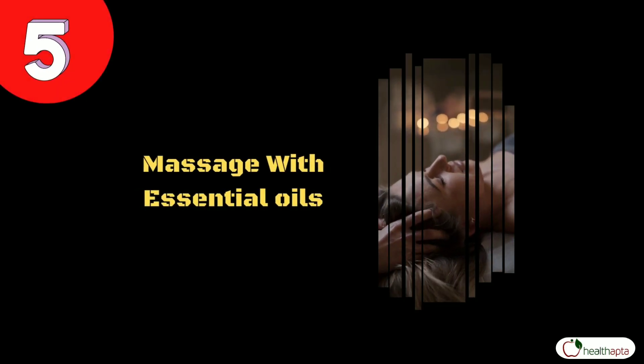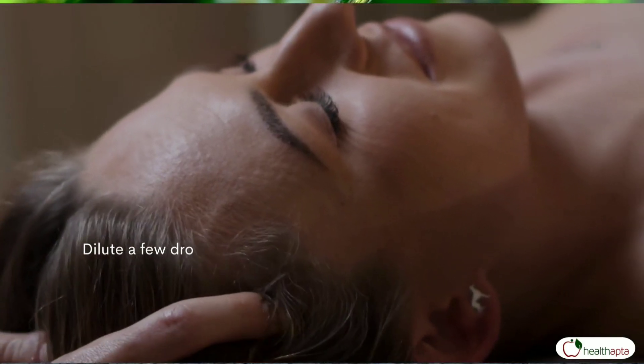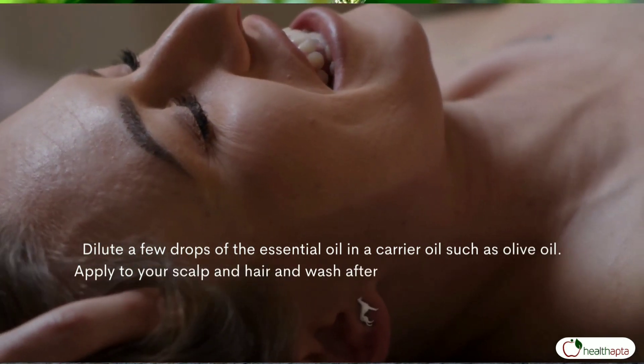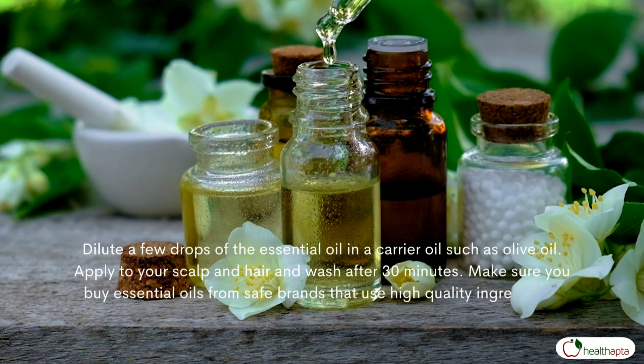Number 5: Massage with essential oils. Dilute a few drops of the essential oil in a carrier oil such as olive oil. Apply to your scalp and hair and wash after 30 minutes. Make sure you buy essential oils from safe brands that use high quality ingredients.